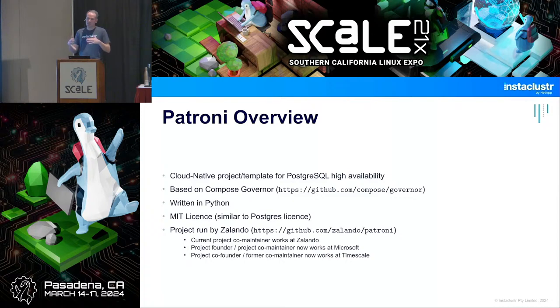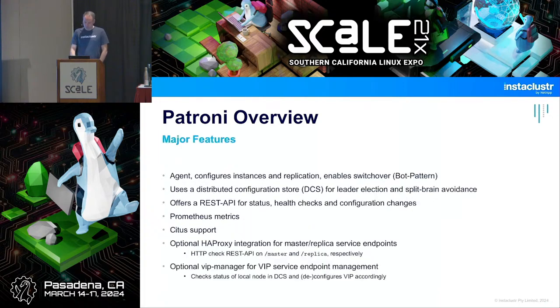The project was initiated at Zalando, who took Compose Governor and made a fork. Zalando is essentially a very small version of Amazon in Germany — they run their production databases on Postgres and use Patroni. There were two people initially: Alexander Kukushkin and Alexei Kluikin. Alexei moved on to Timescale and hasn't been involved for a couple of years. Alexander, still the main developer, is now at Microsoft. Polina Bungina at Zalando is now co-maintainer alongside Alexander.